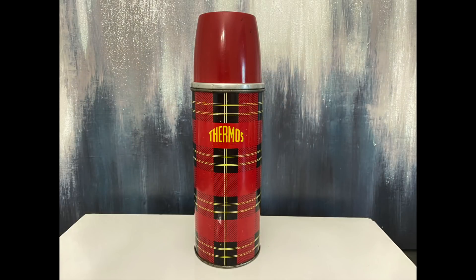I couldn't leave this plaid thermos behind. So many people use these thermoses in their holiday decor and it was only $2.99. It has a few little dings and dents, but that only gives it character and I know it will be scooped up in my booth during the Christmas season.